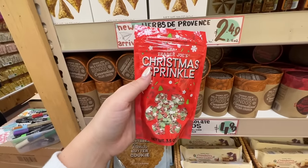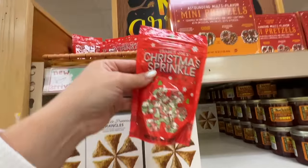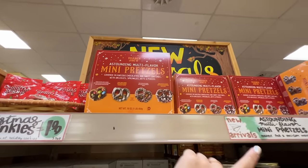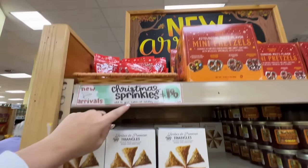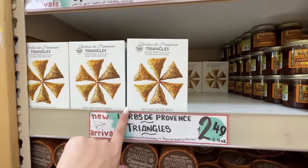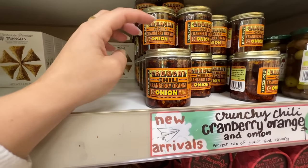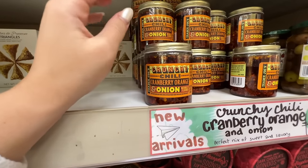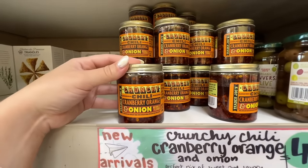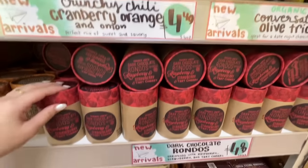These Christmas sprinkles would be really cute for any baking — you could get the cookie dough we just saw, some sprinkles, and make icing. They also have this multi-flavor mini pretzel variety for $7.99, and some really pretty shaped crackers for $1.99 — great for a charcuterie board. And here's a new flavor: the chili onion crunch. These are so good to cook eggs in — just put it in a pan, crack your egg, and it's all the flavor you could ever need.